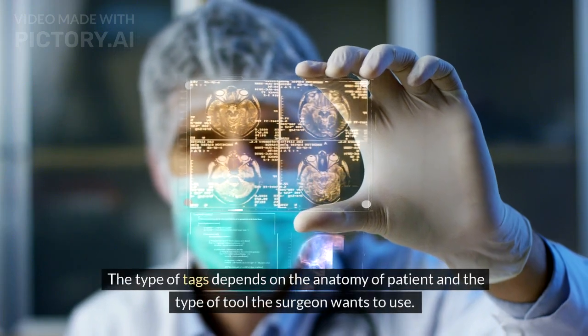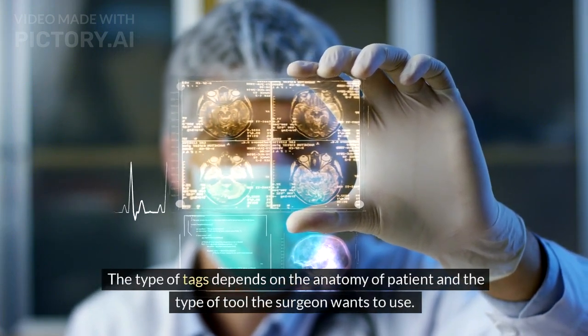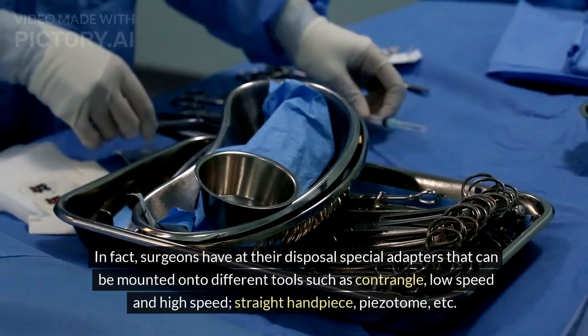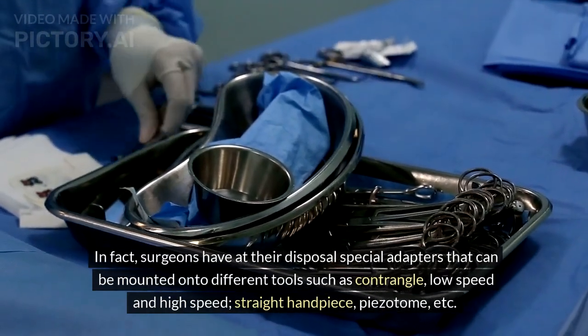The type of tags depends on the anatomy of the patient and the type of tool the surgeon wants to use. Surgeons have at their disposal special adapters that can be mounted onto different tools such as contrangle, low-speed and high-speed, straight handpiece, piezo-tome, etc.